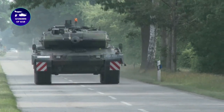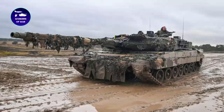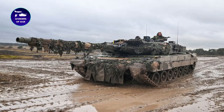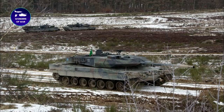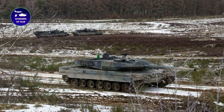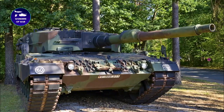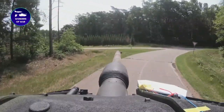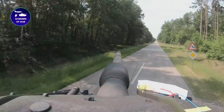The Leopard Tank was first introduced in the 1960s by the German company Krauss-Maffei. This tank quickly became famous as one of the most advanced and powerful tanks in the world. The initial version, known as the Leopard 1, had a 105-millimeter gun and a top speed of 65 kilometers per hour. It was used by many countries, including Germany, Canada, and Australia, and saw action in conflicts such as the Persian Gulf War and the Yugoslav Wars.